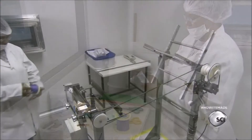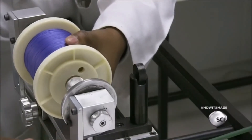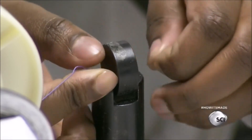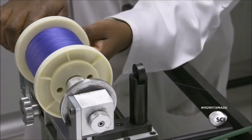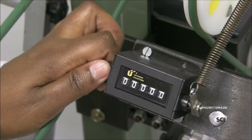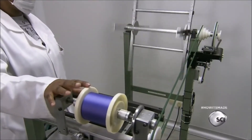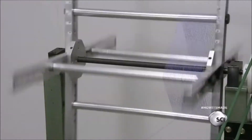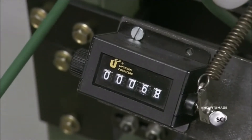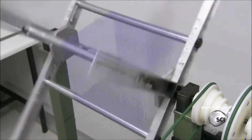She threads the spool in a custom-made winding and cutting machine, which can wind threads up to 100 inches. The counter tracks the number of windings as the machine unspools the thread, and the machine stops automatically once the winding is complete.